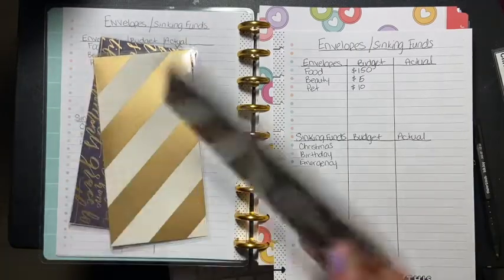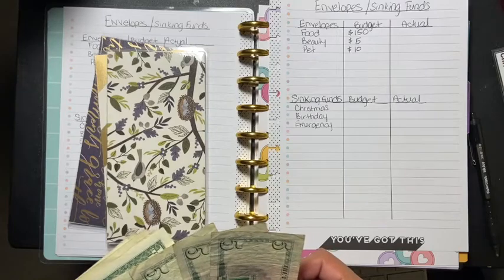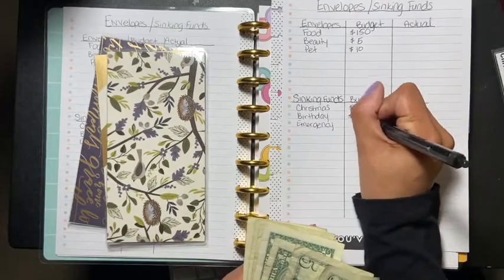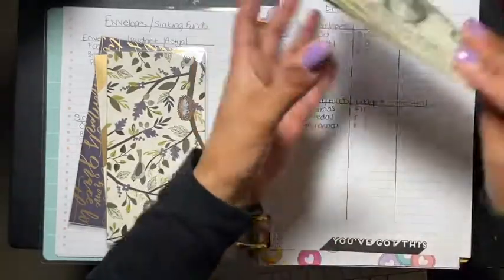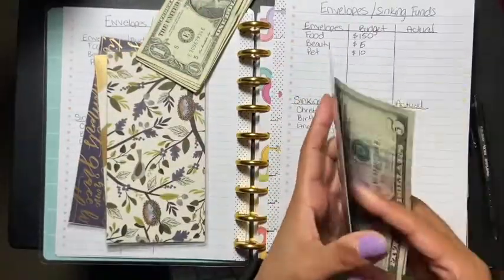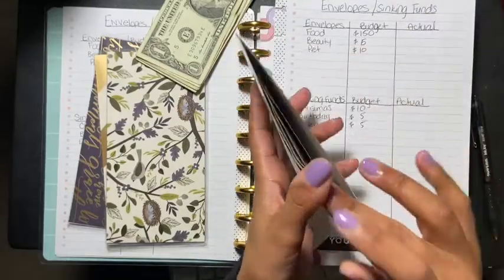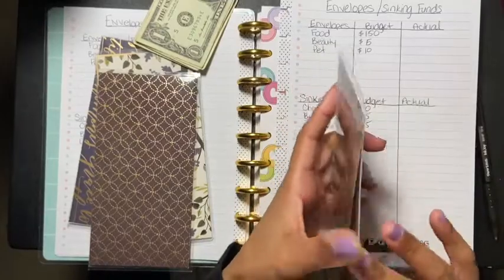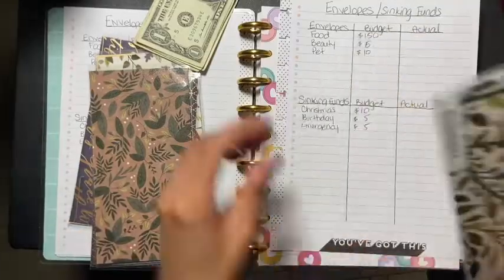Christmas is going to get $10 this time, and then birthday gets $5, and emergency gets $5. So for Christmas we're putting $10, birthday is going to get $5, and then emergency is going to get $5.